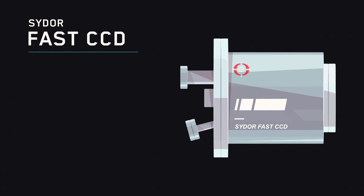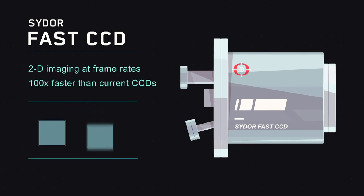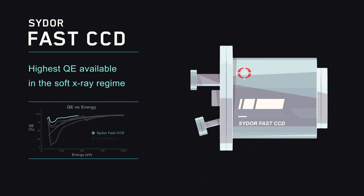The SIDOR Fast CCD enables two-dimensional imaging at frame rates that are 100 times faster than the currently available scientific CCDs. At the same time, the Fast CCD delivers the highest quantum efficiency available in the soft X-ray regime.